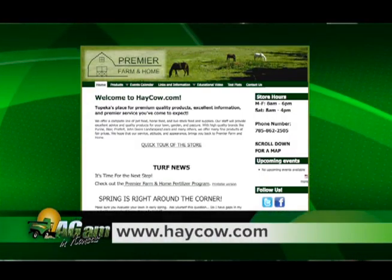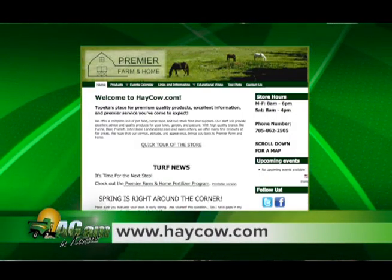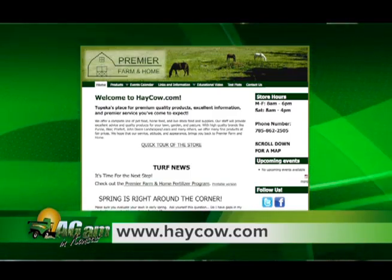Don't keep it in your icebox. If any questions you have for Chad, please go to haycow.com or you can come out and see him here at Premier Farm and Home. Chad, thank you for your time today. Thank you, appreciate it, Brian.